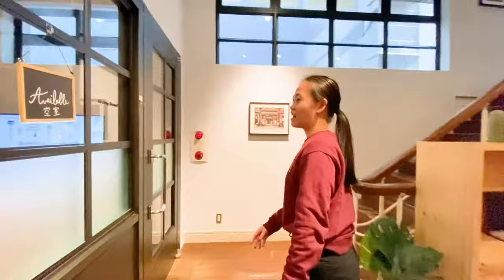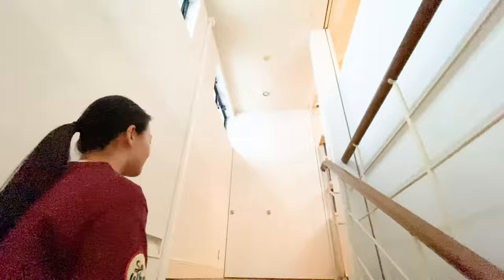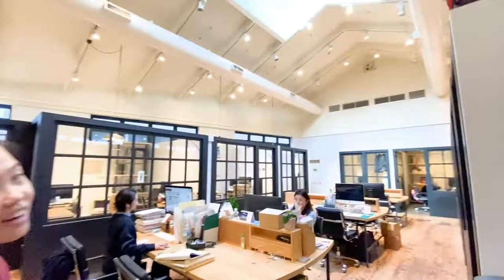And now we go to our third floor. On the third floor we have private offices and dedicated desks. Our third floor has this beautiful high ceiling and ceiling window, which is really beautiful on sunny days.